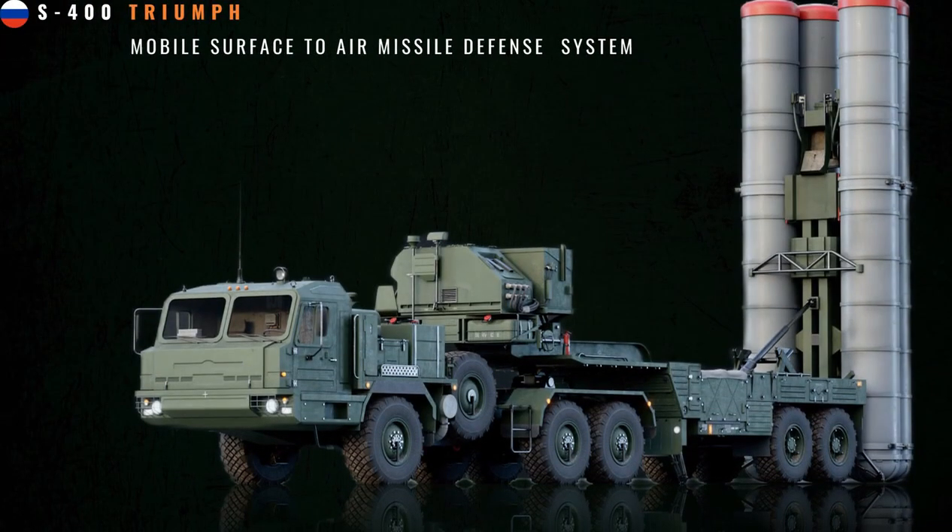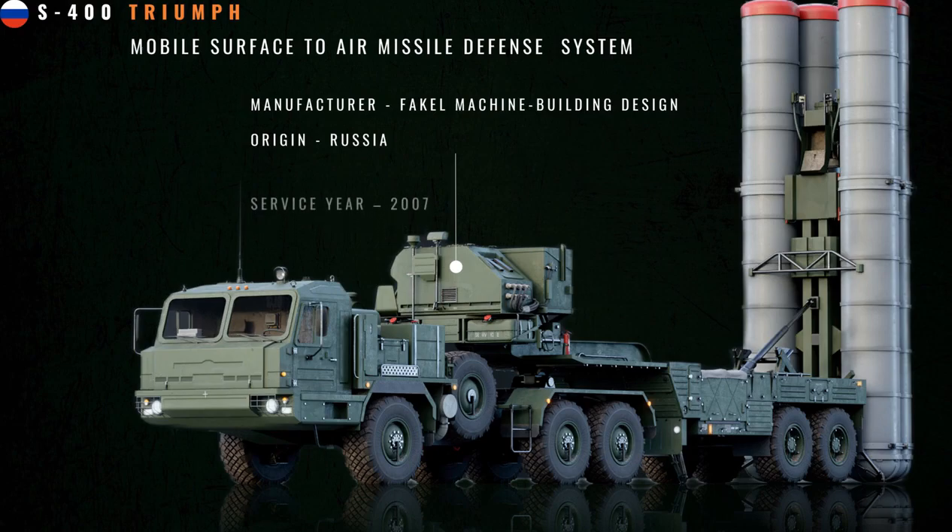The S-400 Triumph is a mobile surface-to-air missile system designed by Russia. It is capable of engaging aircraft, UAVs, cruise missiles, and has a terminal ballistic missile defense capability. It represents the fourth generation of long-range Russian SAMs and the successor to the S-200 and S-300. The S-400's mission set and capabilities are roughly comparable to the U.S. Patriot system. Unlike some Patriot interceptors today, however, the S-400 does not currently employ hit-to-kill ballistic missile defense technology.